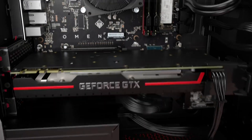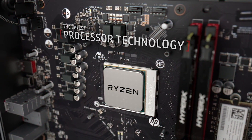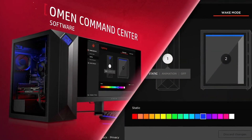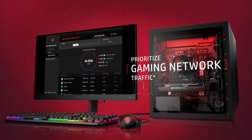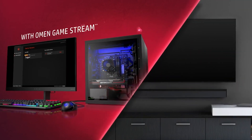Not only that, the Obelisk desktop also has massive storage. It comes with a 1TB hard drive and 256GB of SSD, so you don't have to worry about storing your photos, videos, or favorite songs. It also comes with a Windows 10 Home Edition operating system. Additionally, the HP computer has a liquid cooling solution and dust filter.